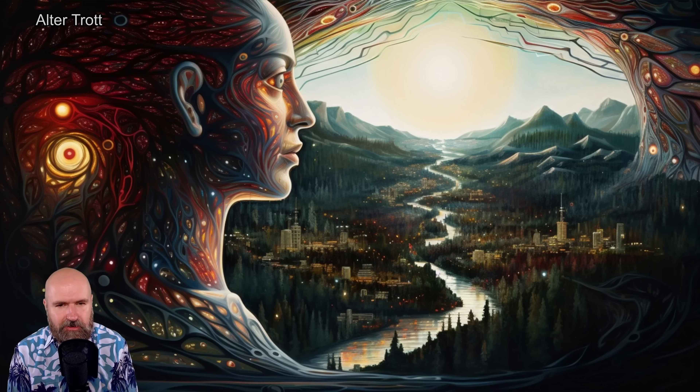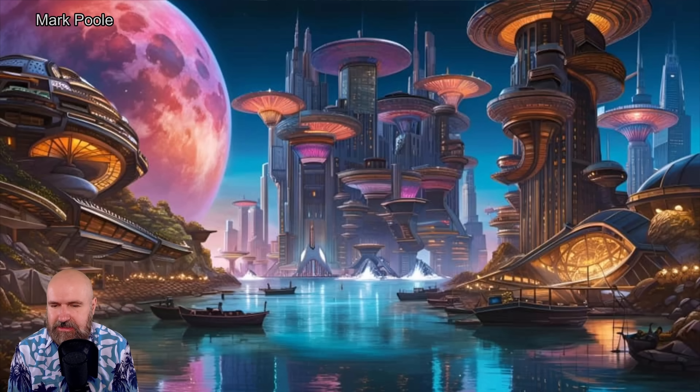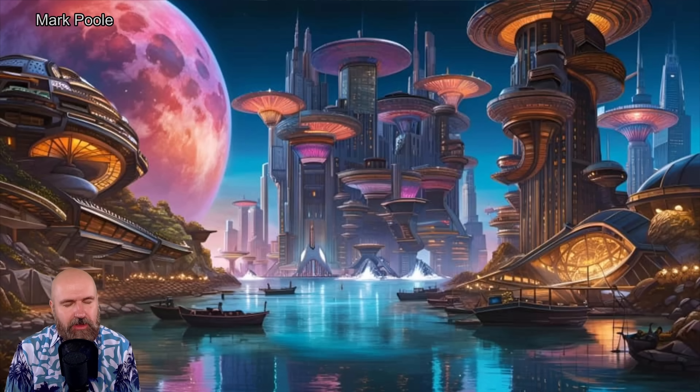Now we have here a very nice combination of a sci-fi city with a moon in the background. There are different architectural styles here — some are more organic, some are more high-tech, but also a little bit mushroom looking. Then we have this river in the foreground with very classic boats. There's a lot of different styles and historical concepts going on in the same image.